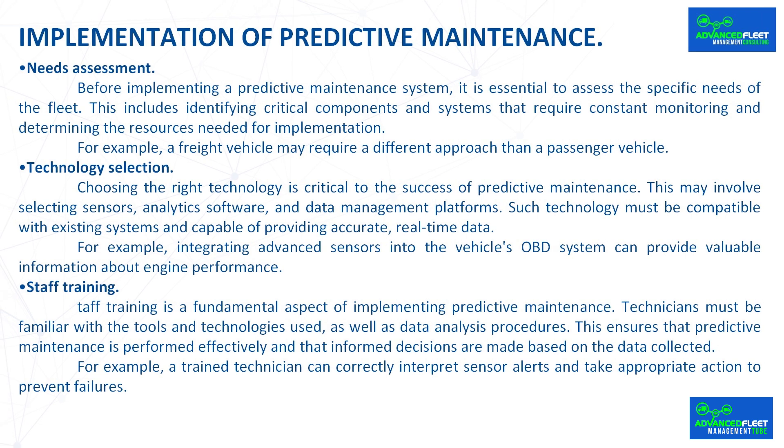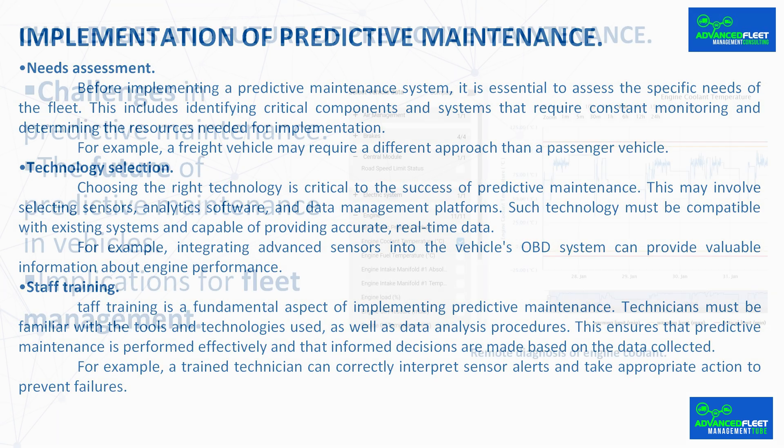Staff training is a fundamental aspect of implementing predictive maintenance. Technicians must be familiar with the tools and technologies used, as well as data analysis procedures. This ensures that predictive maintenance is performed effectively and that informed decisions are made based on the data collected. For example, a trained technician can correctly interpret sensor alerts and take appropriate action to prevent failures.